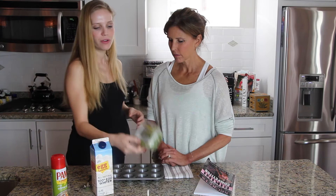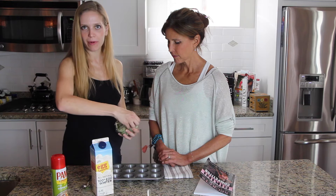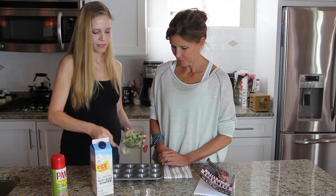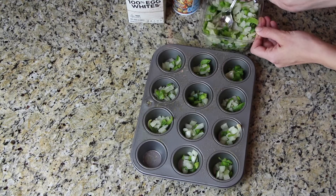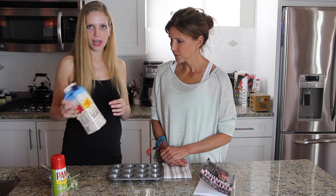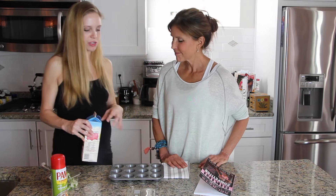Then you take whatever veggies you want. Today I'm using diced green peppers and onions because that's what I found at the store — that's one of my favorites. You just scoop a little bit into each little muffin. It smells so good. You could use broccoli, zucchini, tomatoes — whatever you love. Then you take your egg whites, shake it up. Sometimes I like to put it in the food processor or whip it up if you have time, just so that they're a little fluffier, but you don't have to.